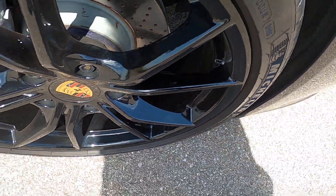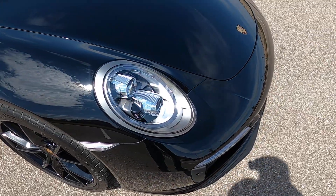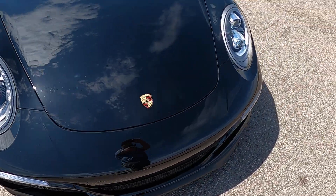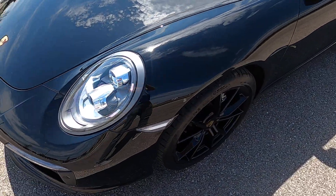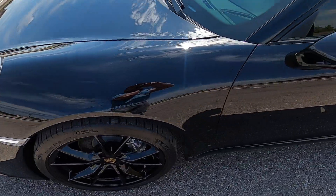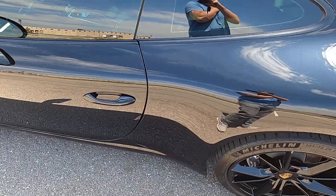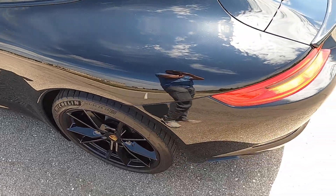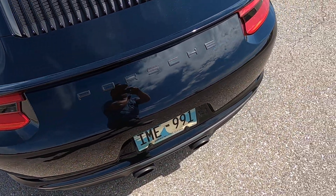The front passenger wheel also looks great — no rash, no scuffs or anything like that. I'll walk around the vehicle from a one-foot distance to give you a better big-picture idea of the overall condition. This Porsche is nearly spotless; it's been very well kept and very clean. The gloss black paint looks like glass almost.